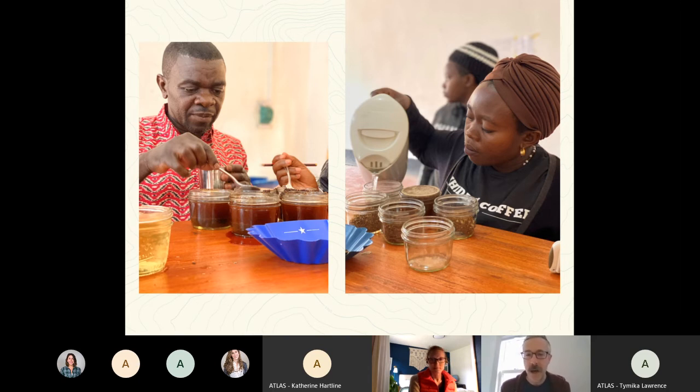A lot of these people wear many hats - they're all coffee producers growing their own coffee, they're part of a washing station, and they work in the lab. They do a lot of things.